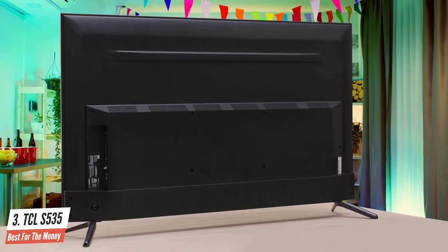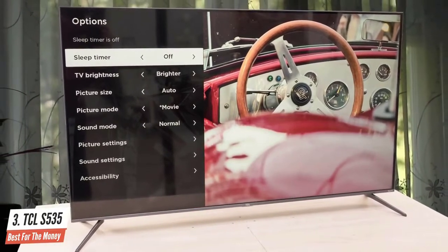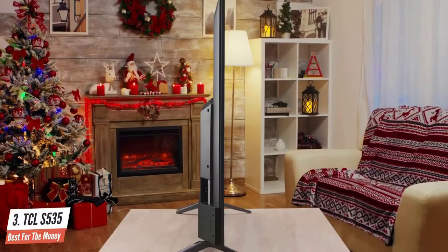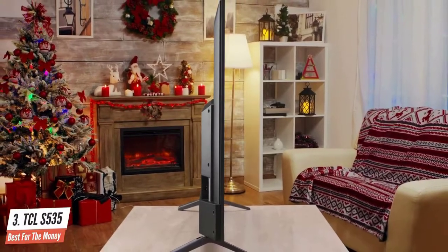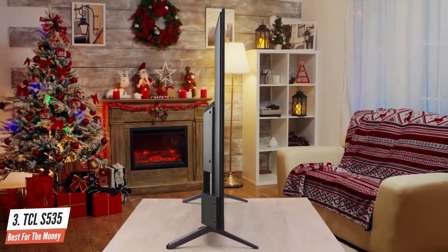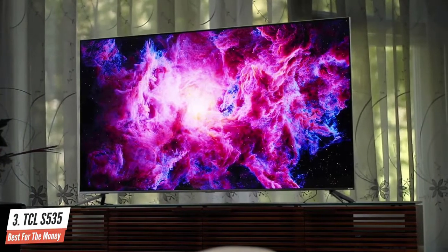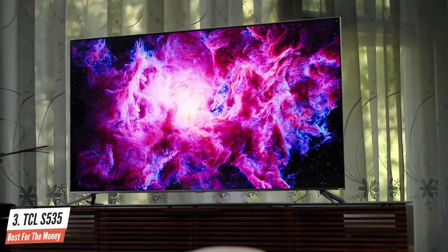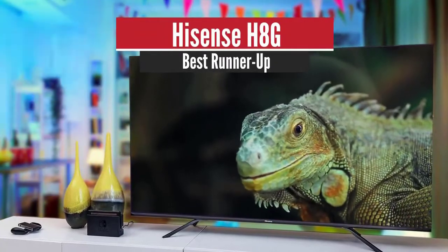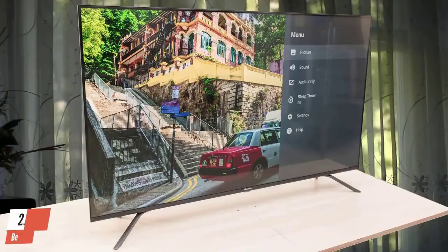Even though this is a budget TV, it has some nice viewing angles. It displays deep blacks when viewed in the dark, has an incredibly low input lag, quick response time, and a black frame insertion feature to help reduce motion blur. Sadly, it's limited to a 60Hz refresh rate and doesn't support any VRR technology, but overall it really is one of the best budget TVs on the market.